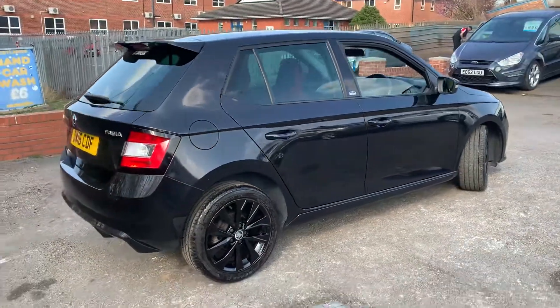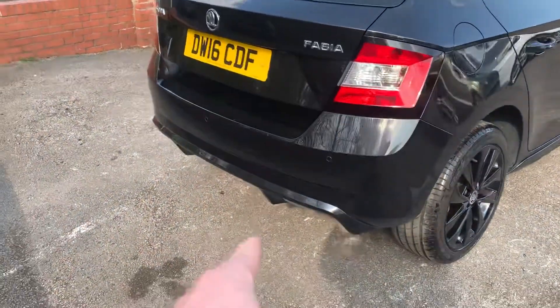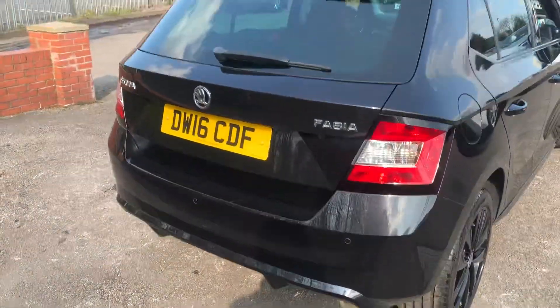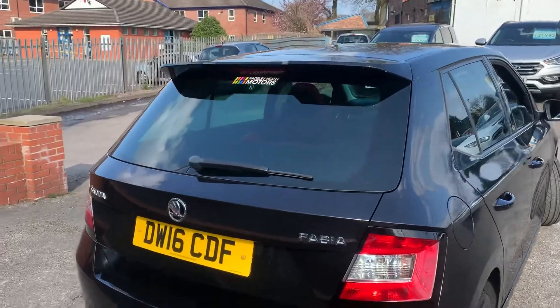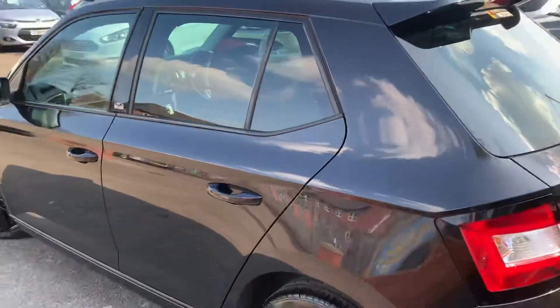All the tyres have got plenty of tread on them and for its age and miles it is in great condition. It's got rear parking sensors. I quite like this rear fender just here — that looks great — and you've got the rear spoiler just there as well, which really finishes off the sporty, meaner look to the car.